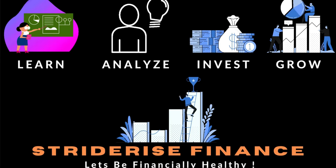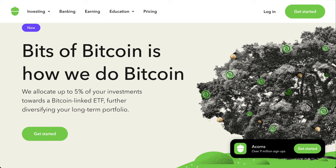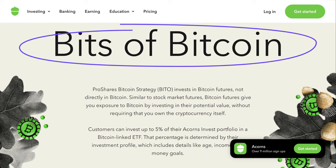Hello everyone, welcome back to Stride Rise Finance. I've shared in my past videos how Acorns has been my first investment platform to start with and how much I like its simplicity and efficiency. But what surprised me was Acorns adding Bitcoin to its investment options. In this video I want to go over this Bitcoin investing option and my thoughts on whether it's a good one and who it is right for. If you're new here, please hit the like and subscribe buttons and the bell icon to be notified of all such informative videos in the future.